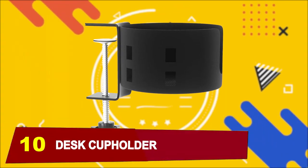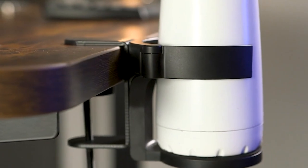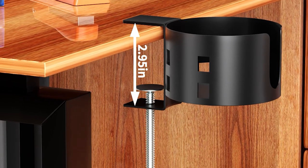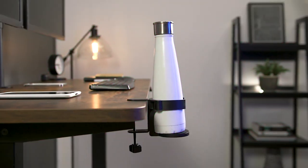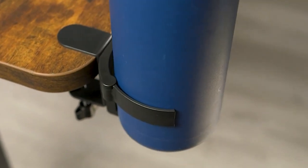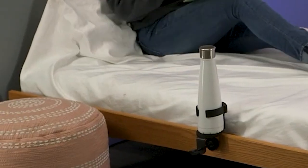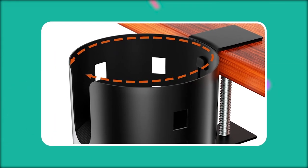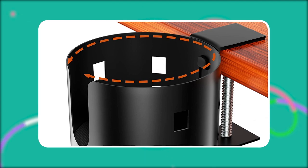At number 10, we have a desk cup holder. This cup holder isn't just spacious — it's also versatile. With a diameter of 3.95 inches, it can accommodate most popular brand bottles ranging from 18 to 40 ounces. Made from high-quality metal, this cup holder is durable, tear-resistant, and more stable than ordinary plastic holders. The anti-slip pad makes sure that your drink stays put, even during intense gaming sessions.